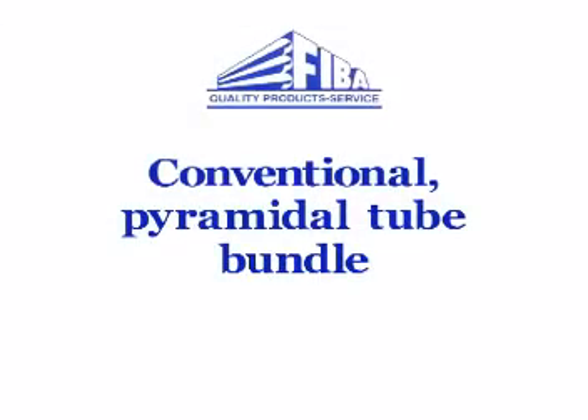In August of 2003, FIBA initiated testing of a conventional trailer bundle with 38 tubes assembled in a pyramidal format. The construction method is representative of many tube trailer fleets and has been used since the 1940s. This particular test was conducted because of doubt reports about the ability of a conventional tube trailer to withstand a head-on collision.